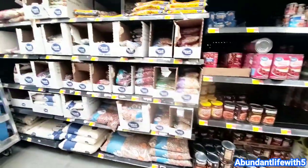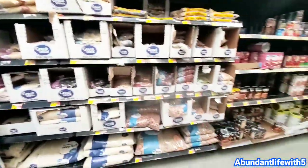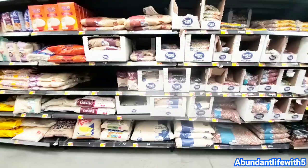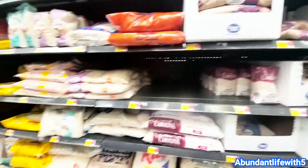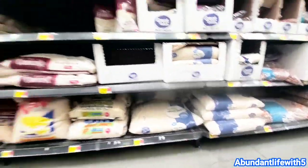Their beans also look pretty good today — first time in a long time. I think they're really stocking up for the holidays. For rice, they have maybe four or five bags out — that's what it looks like.